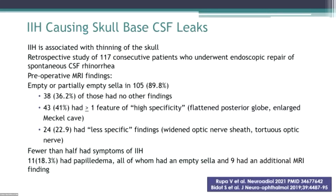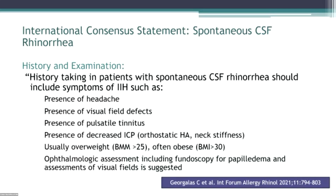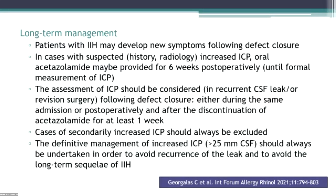There's a lot of literature about IIH causing skull base leaks, and the folks who fix skull base leaks are aware of this now. A retrospective study of 117 patients undergoing endoscopic repair for CSF rhinorrhea found that 90% had an empty or partially empty sella prior to having their skull base leaks fixed. Many also had other IIH-like imaging findings, but fewer than half had symptoms of IIH, and only about 20% had papilledema. This has risen to the level of an international consensus statement published in 2021, saying that if you're going to fix somebody's skull base leak, you should ask about symptoms of high pressure, and post-repair patients need monitoring because some will develop high pressure again.